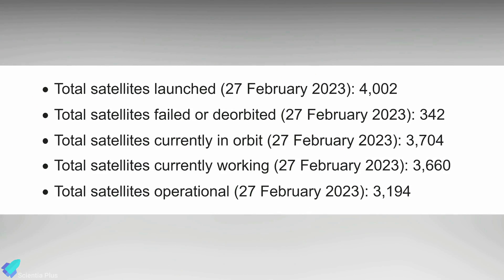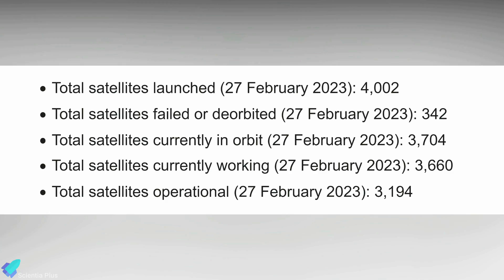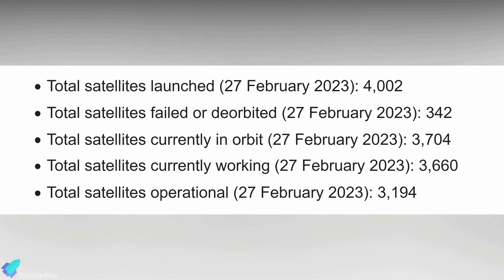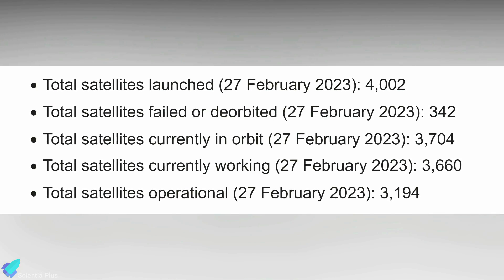SpaceX has now launched more than 4,000 Starlink satellites, and the company has regulatory permission to send up 12,000 satellites and has applied for approval to deploy nearly 30,000 more.